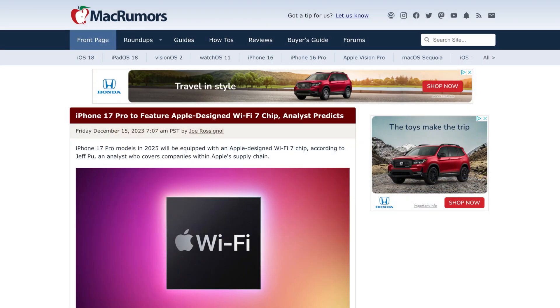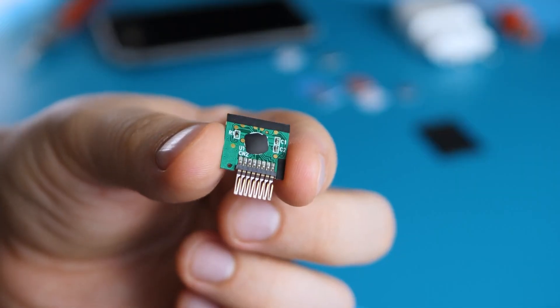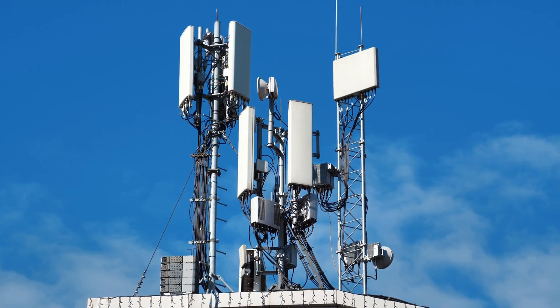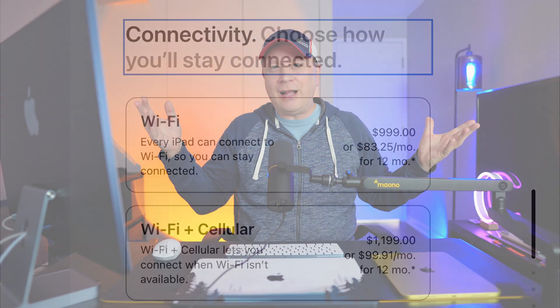The fifth change: there's an article saying 'iPhone 17 Pro to feature Apple-designed Wi-Fi 7 chip.' Apple is designing a Wi-Fi 7 chip for the iPhone 17, and since that comes out the same year as the M5 MacBook, they'll be putting this chip into the MacBook as well. The thinking is it's finally going to have cellular service — you'd be able to put in a SIM card. So Apple thinks they can do it cheaper by making their own chip.